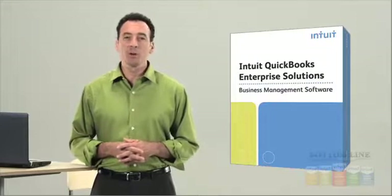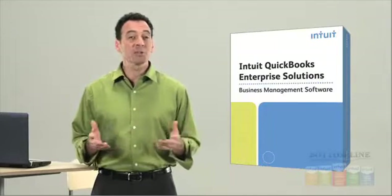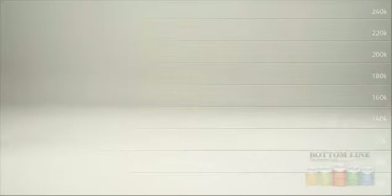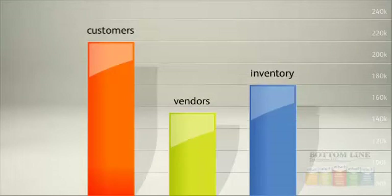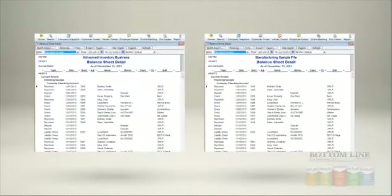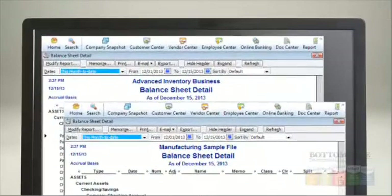Intuit QuickBooks Enterprise Solutions is the most advanced QuickBooks edition. Do you need the capability to track hundreds of thousands of customers, vendors, and inventory items? And the ability to work in two separate company files at the same time?